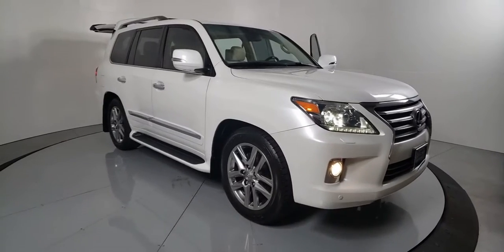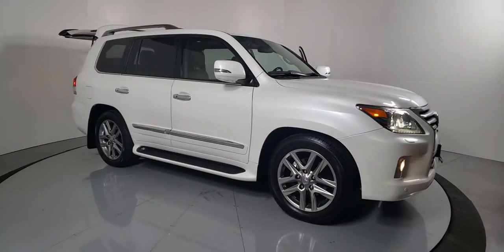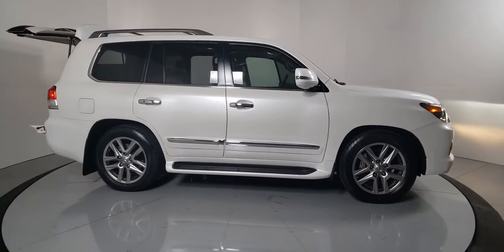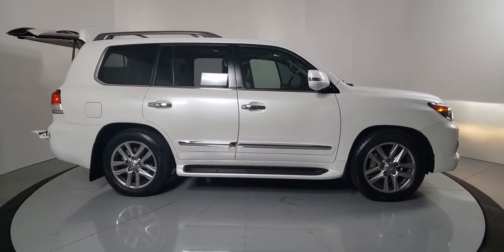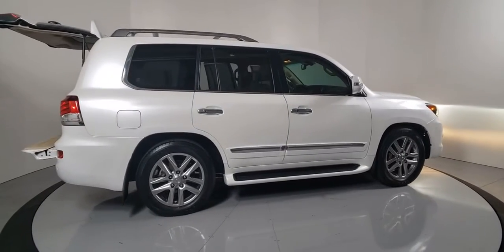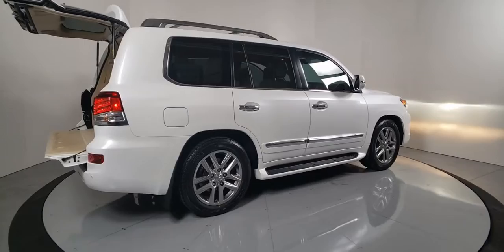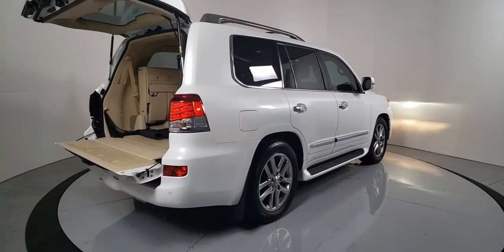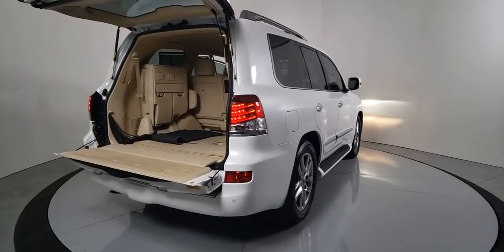You just found the 2013 Lexus LX. This vehicle is an outstanding buy with fewer than 110,000 miles on the odometer. Here's a rugged LX that prioritizes passenger comfort and security while tackling rough terrain with ease. Loaded with desirable amenities and advanced safety tech, it's the definitive off-road luxury SUV.